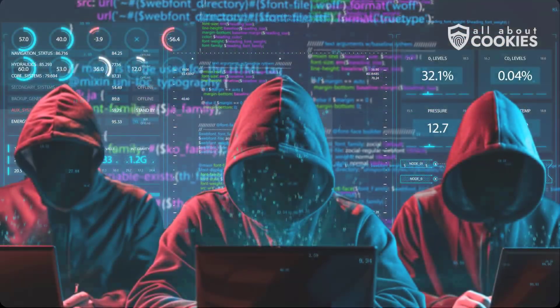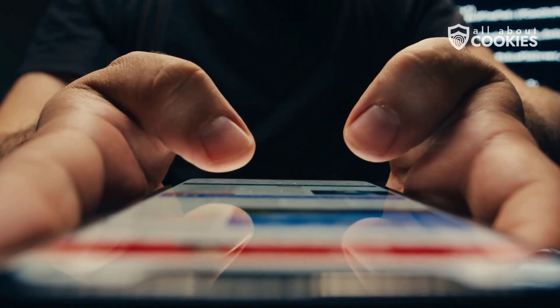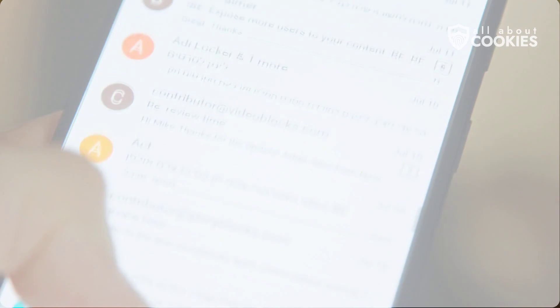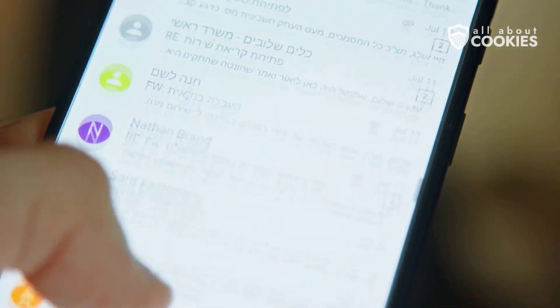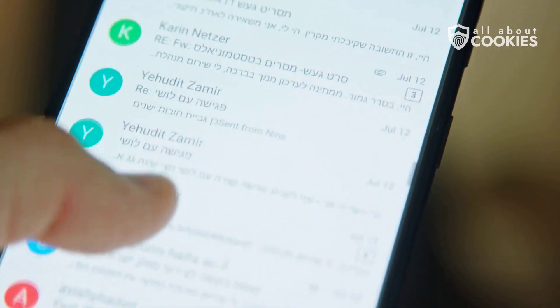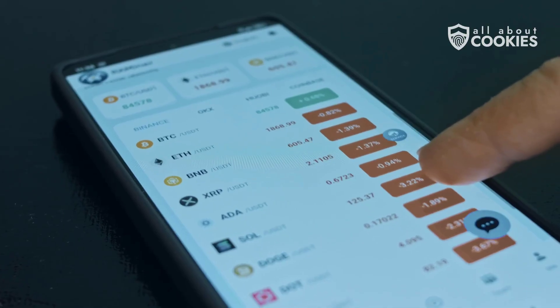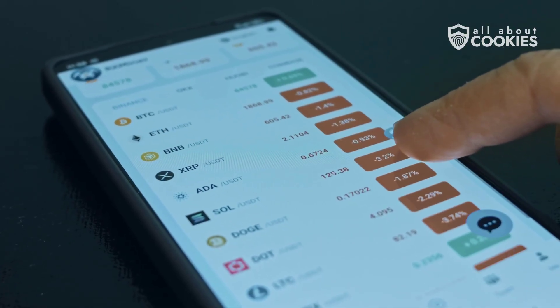Number two, hackers can monitor your calls and intercept your texts. That includes verification codes and private messages — critical information you don't want in the wrong hands. Hackers might even break into your email accounts, using them as gateways to other platforms, including banking apps, crypto wallets, and anything else tied to your email or phone number.